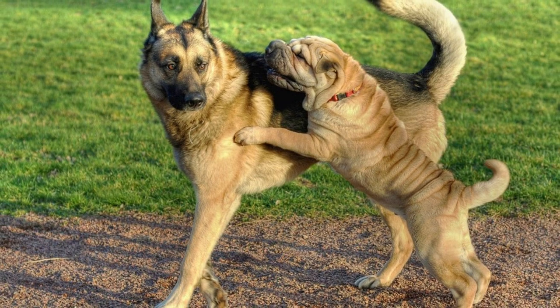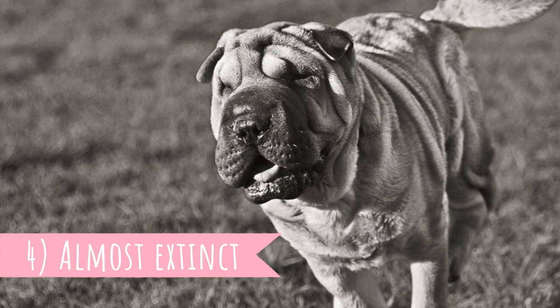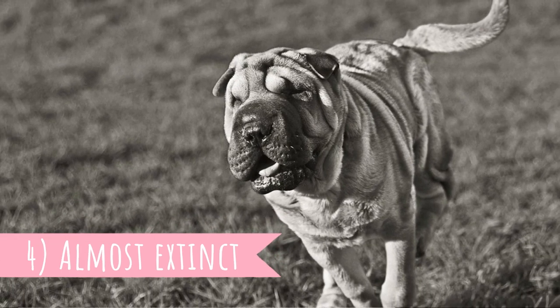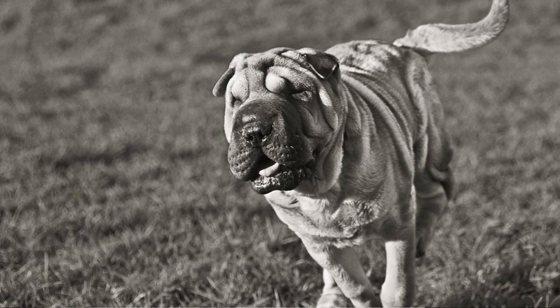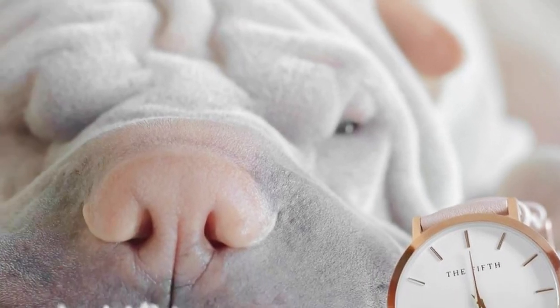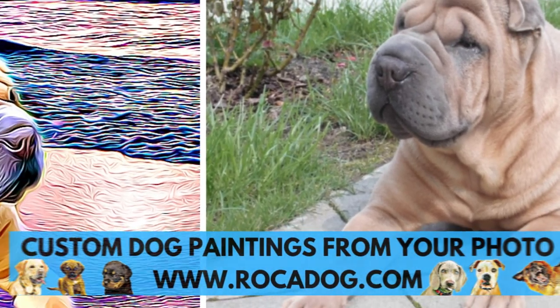Luckily, today this so-called sport is banned in most countries and has lost most of its popularity. Number 4: Almost Extinct. It's hard to believe that Shar-Pei were once close to extinction, but it's true. When the Chinese Communists became the leaders of the country, owning a dog became a decadent luxury and the breeding of dogs was eventually banned.